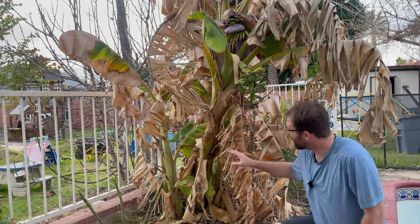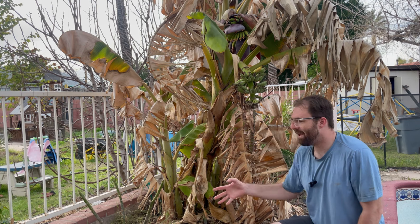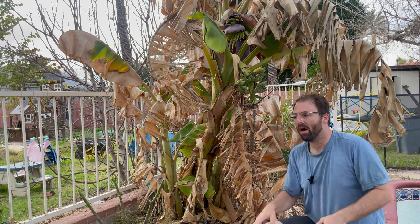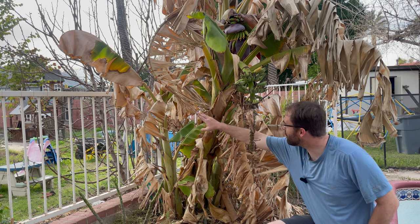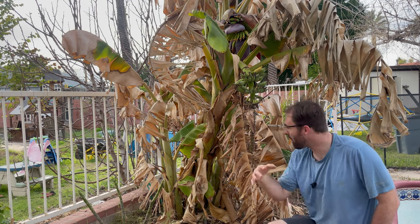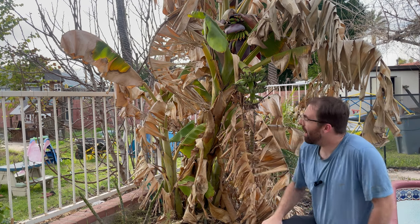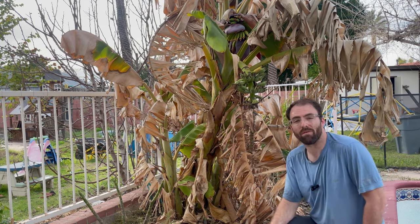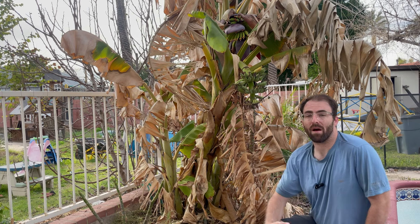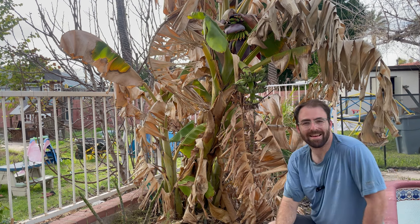This is actually my only bunch of dwarf Namwa bananas here in the green yard. I had them at our old house, and when we bought the green yard and moved in, I actually took a pup — a pup is one of these smaller shoots that comes off the corm, which is the actual plant underground — and I took a pup out of the ground at the old yard and brought it here and placed it in the pool part of the green yard. It's been growing ever since. This is the first rack I've ever harvested of our dwarf Namwas. I've heard they're very good — they're from Thailand, an Asian variety — so I'm excited to try it.